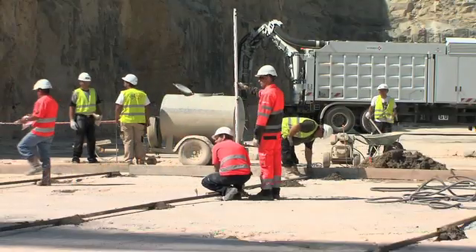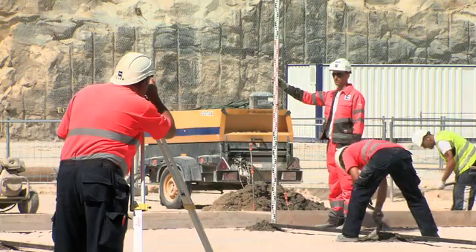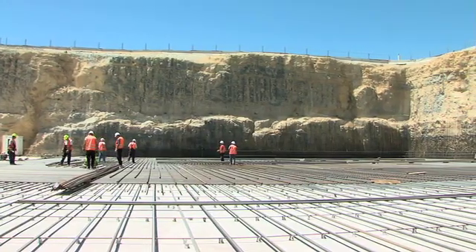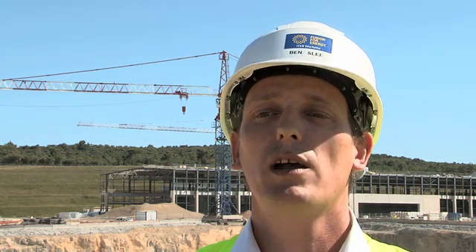There are currently up to 150 people working on the construction of the buildings. And by 2014, there will be around 3,000 people working here in order to develop the buildings to host this fusion experiment.